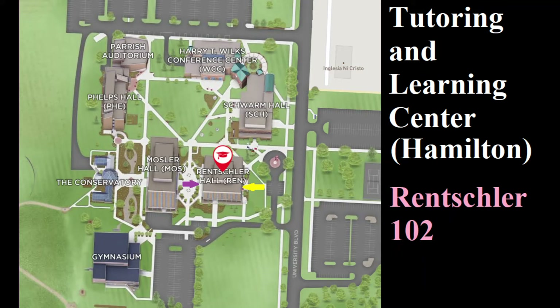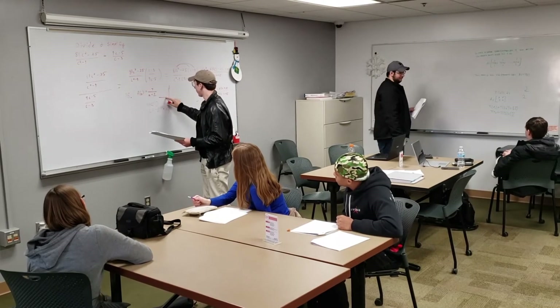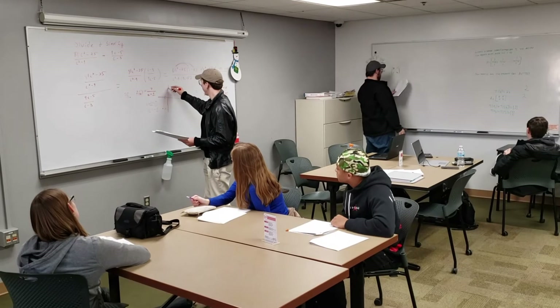Once you're here, check in with the student worker who will guide you to the appropriate tables and tutors for math and statistics tutoring. The tutors will typically be at the tables closest to the whiteboard, who will be eager to help you with your math or statistics subject.